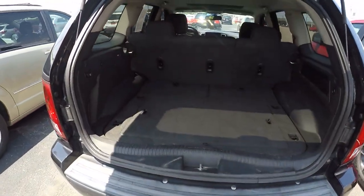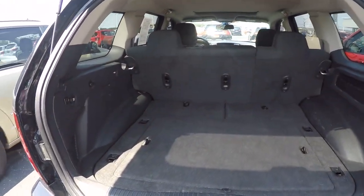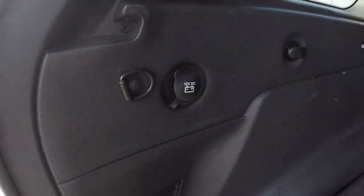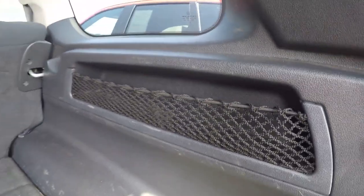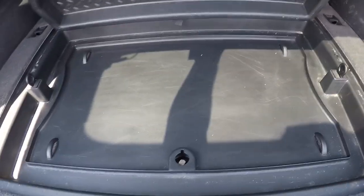Open up the rear — plenty of room for storage back here. You've got a 12-volt outlet, a tie-down system on each side, more storage area here, and a little bit more storage below.